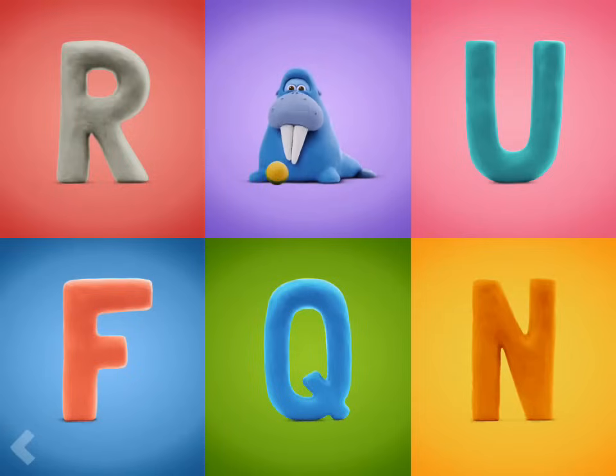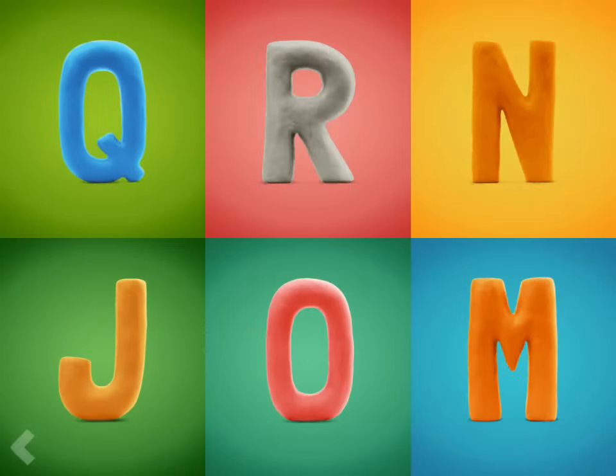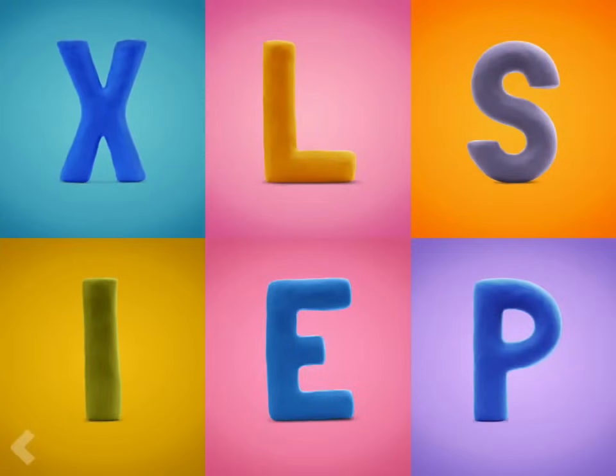Great work! Find the letter L. You're doing fantastic! Now point to the letter R. Good for you! Find the letter S.